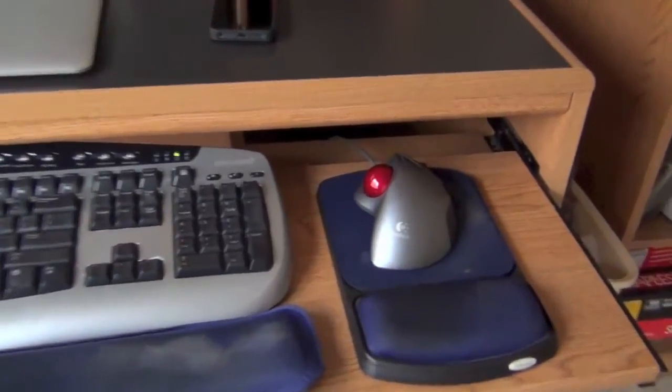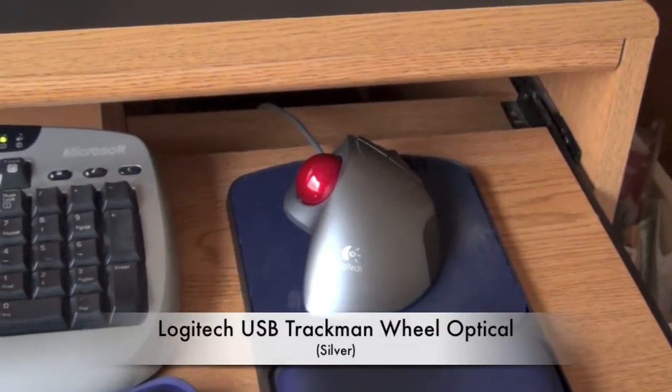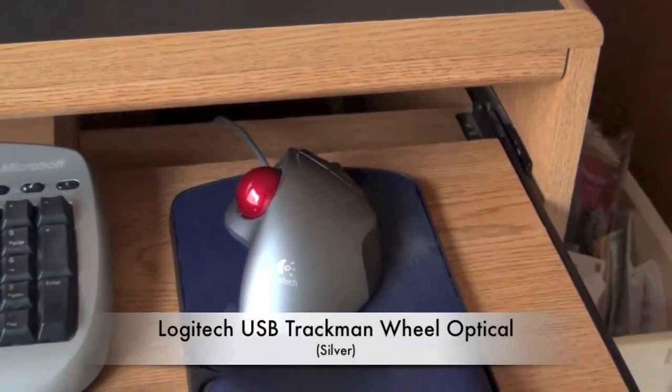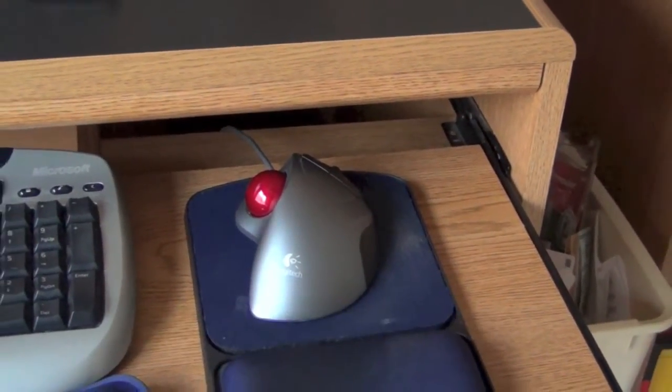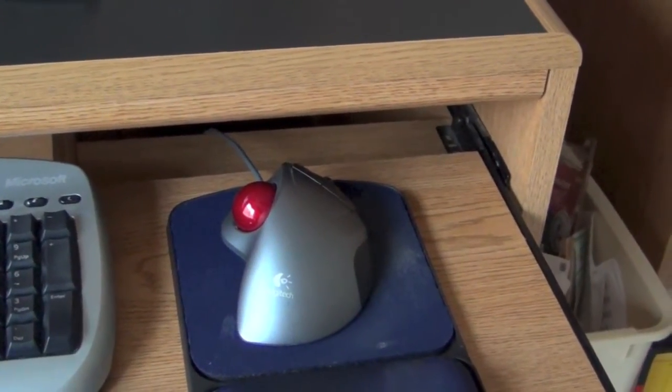And there's a Logitech USB TrackMan. I've had that about as long as I've had the machine. I like the trackball better than a mouse — it's easier on the wrist. I don't believe this model is even made anymore, which will tell you how much age it has on it.